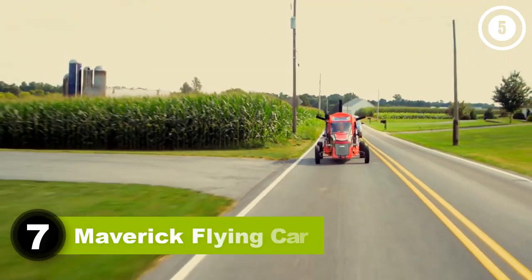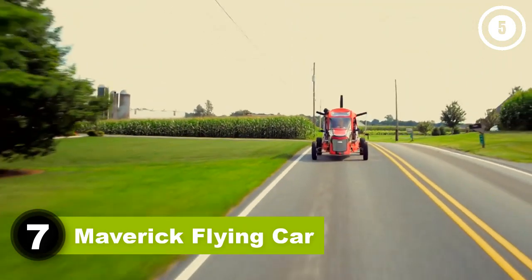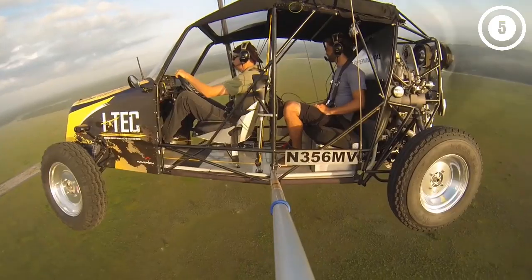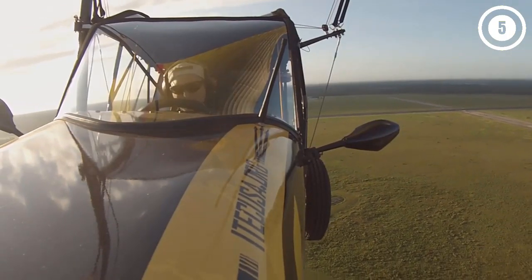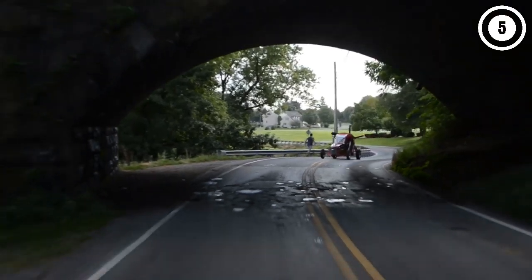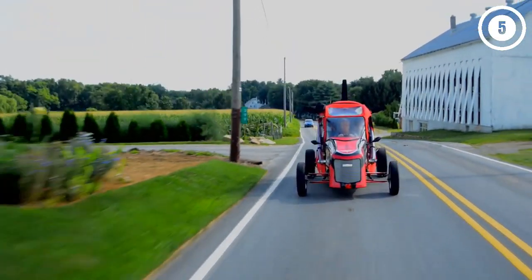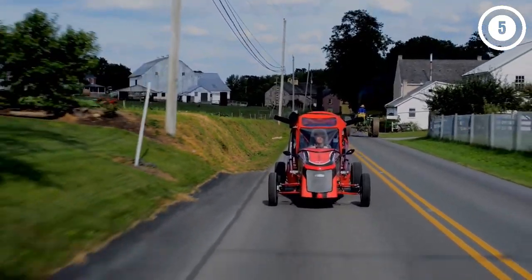Number seven: Maverick Flying Car. This buggy-like paragliding vehicle certainly doesn't fit in with the sleek curved airframes of the others on this list, but the Maverick from Florida's ITV Education Center is actually certified and available for sale. It's mainly being sold for recreational use, but ITV designed it as a flying car for missionaries trying to reach the world's most remote areas by flying over jungles.